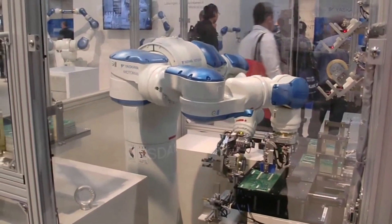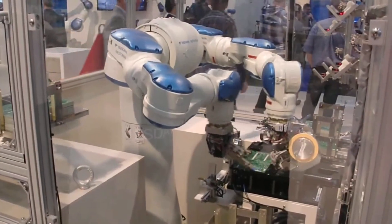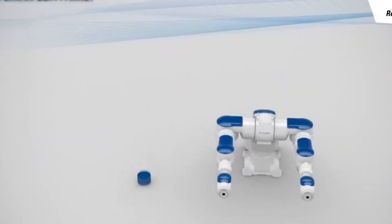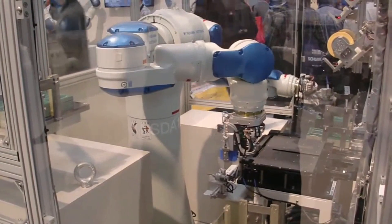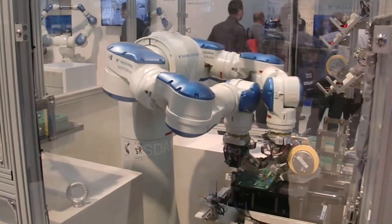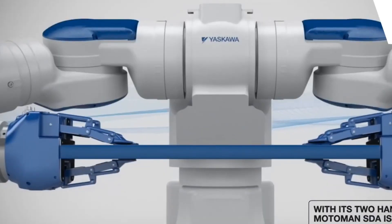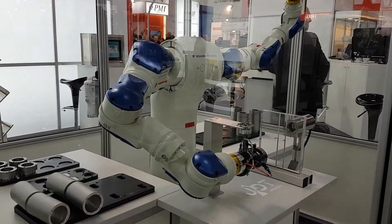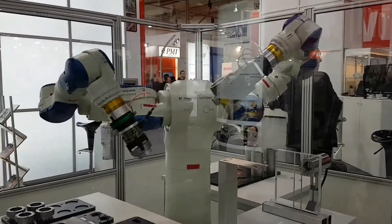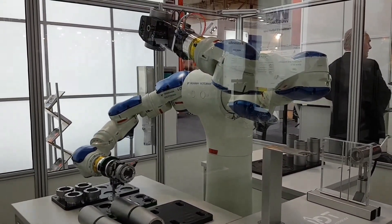Among the most practical and intriguing humanoid robots ever built is the Motoman SDA10, developed by the Japanese technology company Yasukawa. This robot is a prime example of how robotics is expanding beyond factories and into everyday life, including the kitchen. Unlike some humanoid robots designed for appearance or conversation, the Motoman SDA10 is built for performance — and it is especially known for its ability to cook real meals. Standing at 135 centimeters tall and weighing approximately 220 kilograms, it is not a mobile robot and does not walk.